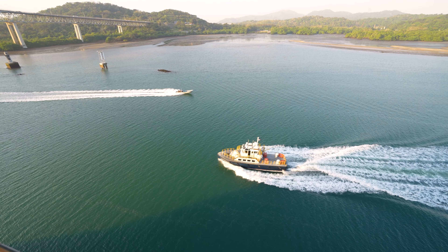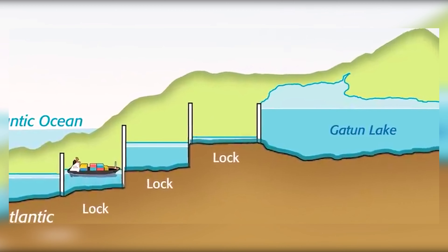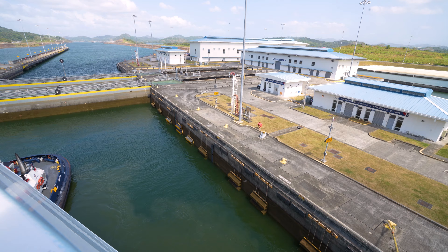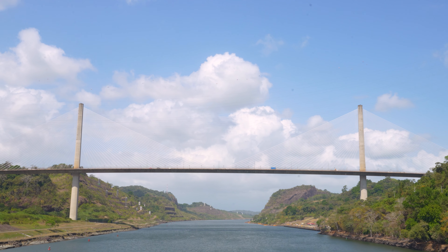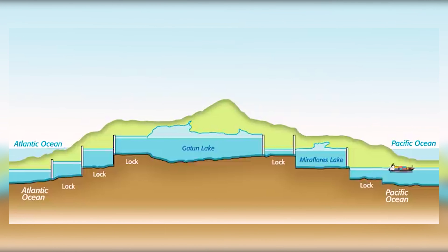Before we make it to the Atlantic, our journey will take roughly 10 hours. We first need to rise about 85 feet above sea level so we can travel through 40 miles of rivers and lakes, then lower back down to sea level before making it to the other ocean.